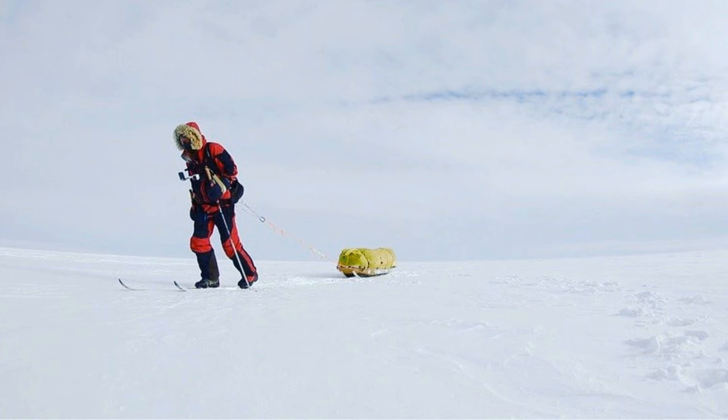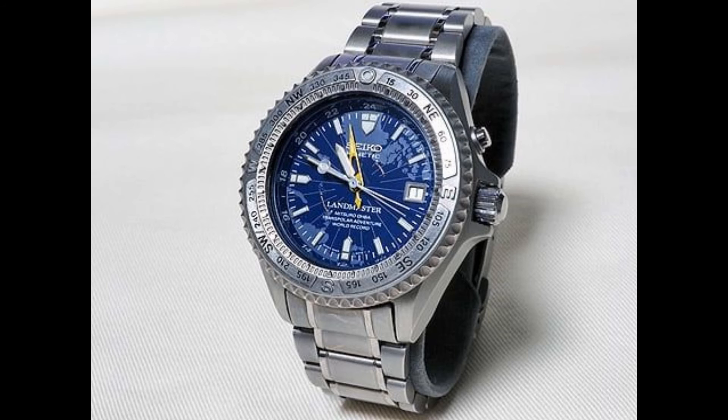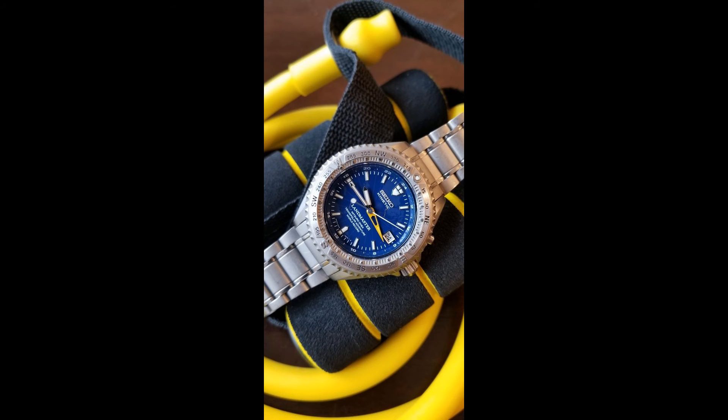Mitsuru Oba is the last explorer we will discuss today. There is very little information out there on him; however, in 1997, he crossed the North Pole solo. It is unclear whether or not he was wearing the watch at the time; however, Seiko made a piece to commemorate the expedition — the Landmaster SBCW-009. This is my favorite watch on the list, and features a beautiful blue dial with a North Pole map engraved in it. The watch features a kinetic movement with a yellow GMT hand, a date, and a compass bezel.